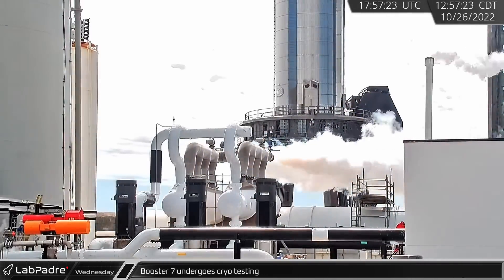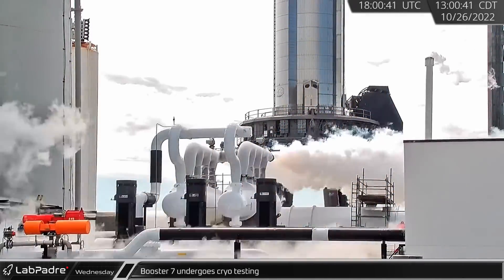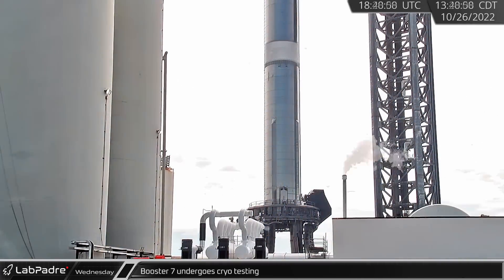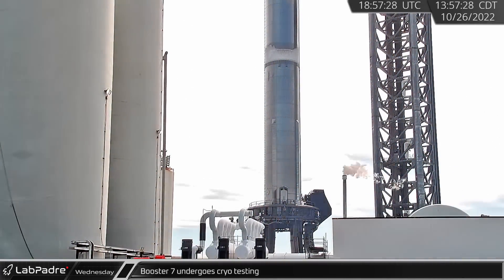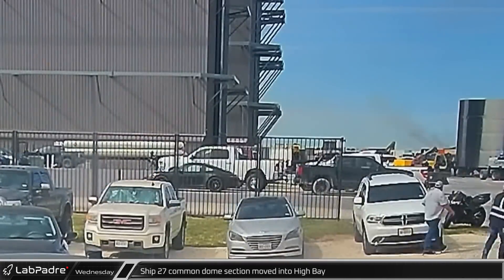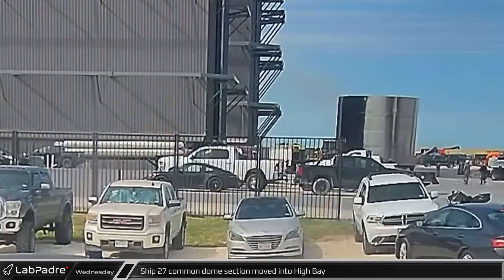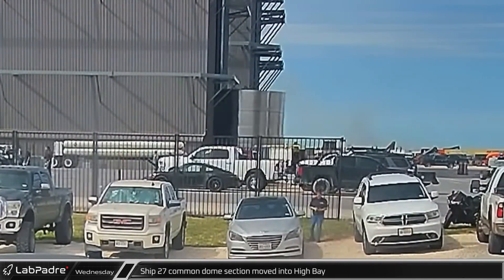Back in Boca Chica, Booster 7 underwent another round of cryotesting, filling up the booster's liquid methane tank to a partial fill level and holding, before de-tanking once again. Ship 27's common dome section was moved into the high bay as the latest Starship continues to move towards final assembly.